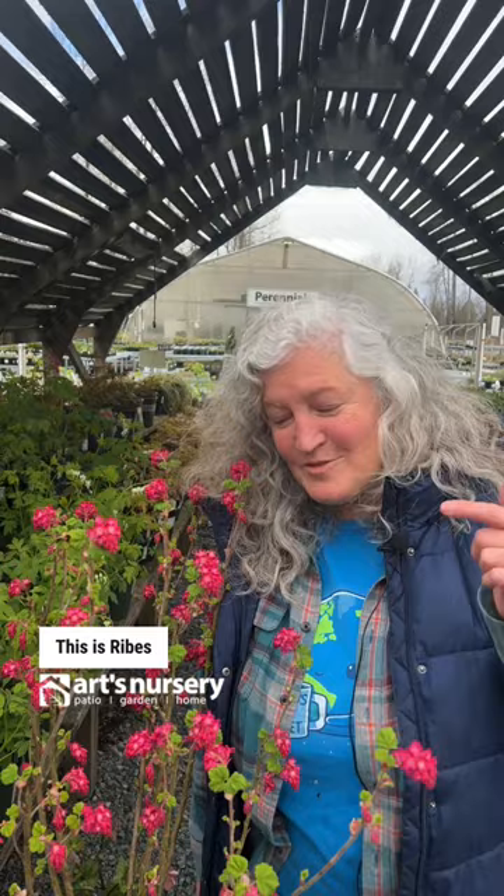Feed your hummingbirds by adding these five flowering plants to your garden this year. This is Ribes sanguinium 'King Edward', which is happy in sun to part shade.